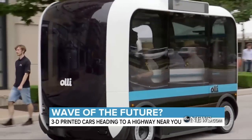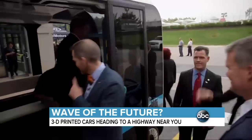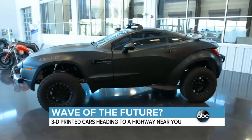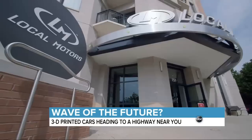Ollie's are now being tested on the streets of National Harbor, Maryland, and the company expects to launch pilot programs in Las Vegas, Phoenix, and several other cities in the next year. As for when you can expect to print your next car, this Knoxville microfactory is set to open in the spring, and Local Motors says many more are on the way.